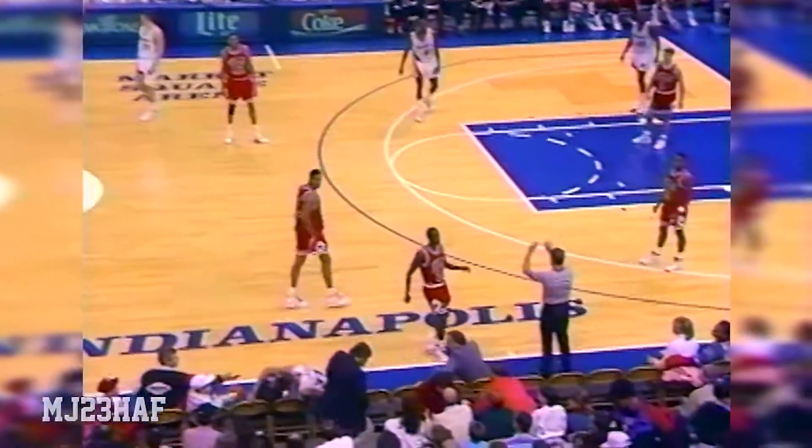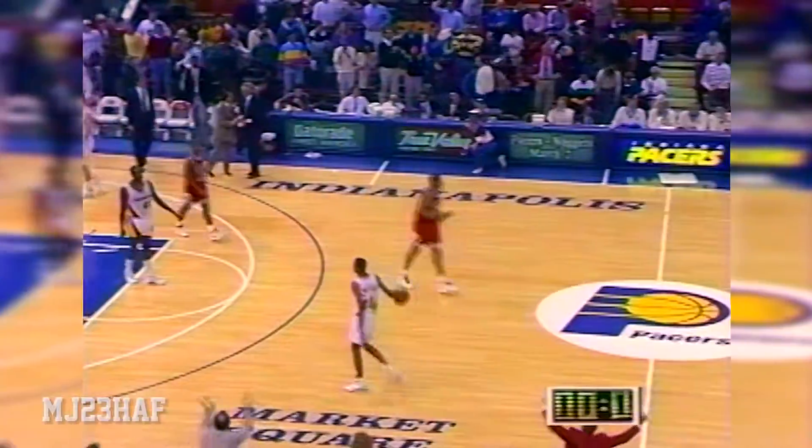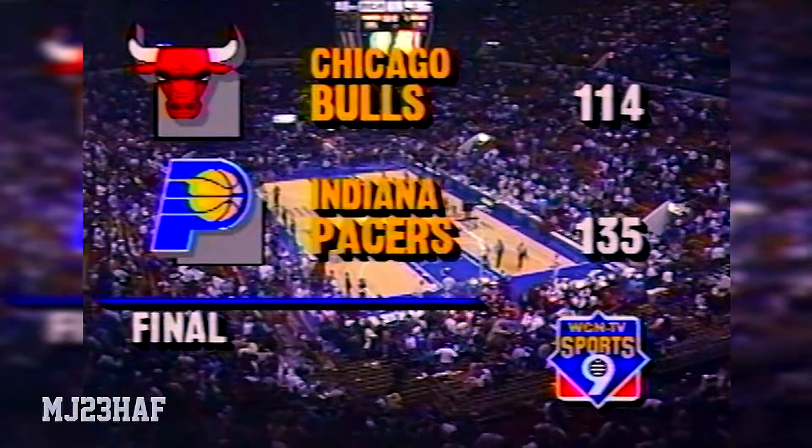They've been in the passing lanes all night. Fourteen for twenty from the field — he's got forty. Standing ovation, and duly so. Forty points, fourteen of twenty from the field, eleven of thirteen from the line. He really lit up the Bulls tonight. The Pacers will head to the dressing room — they halt the Bulls' eleven-game winning streak, turning out the lights early. They were up by twenty-four after three and coast in with a twenty-one point victory. One thirty-five to one fourteen is the final.